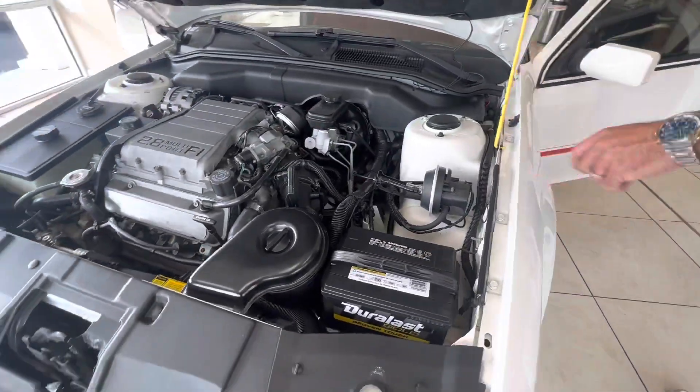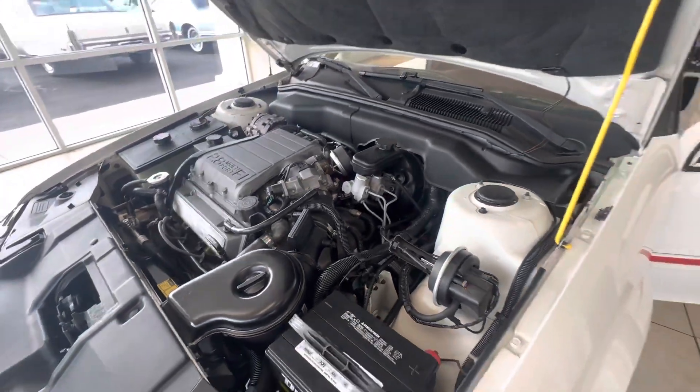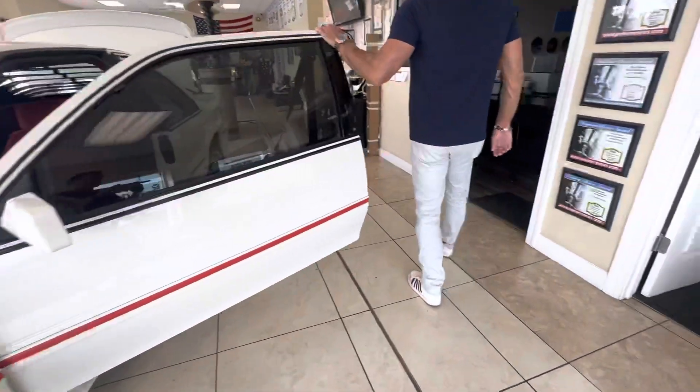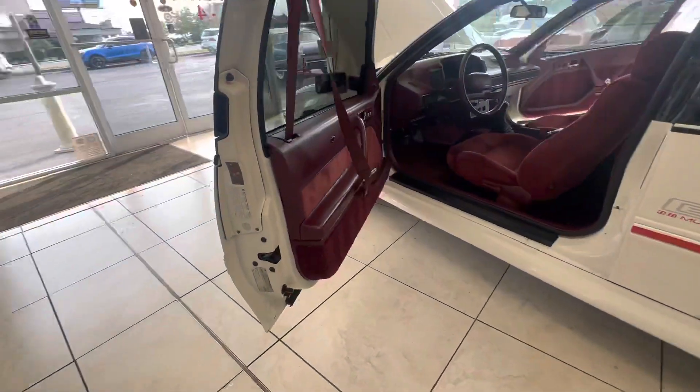It's got a lot of originality and you can tell it's a very low mile car. Coming around to the driver's side — the car has been reconditioned. We reconditioned these cars, so the car's been paint corrected.